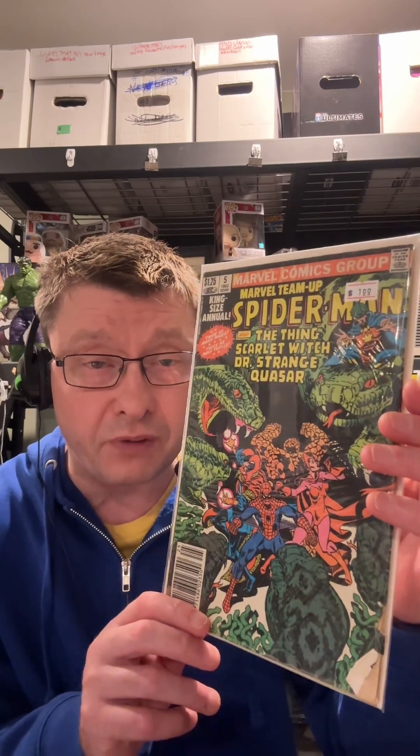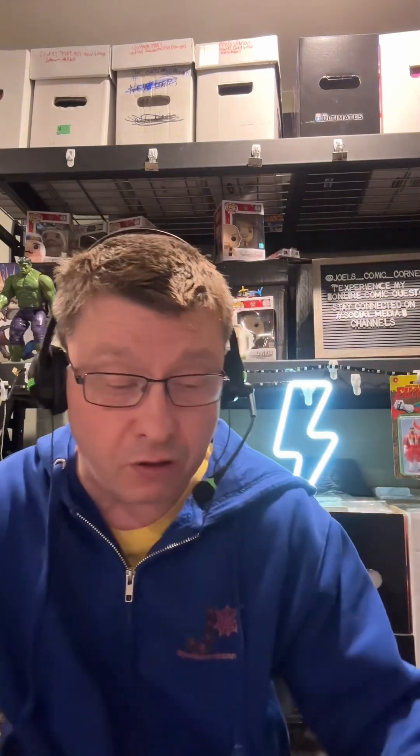So for a dollar, I picked up Marvel Team-Up: Spider-Man and the Thing. As you can see, there's a bit of a tear on the bottom, which I'm going to try and fold back and probably press it. But for a dollar, you can't go wrong. I mean, it's not a bad comic.